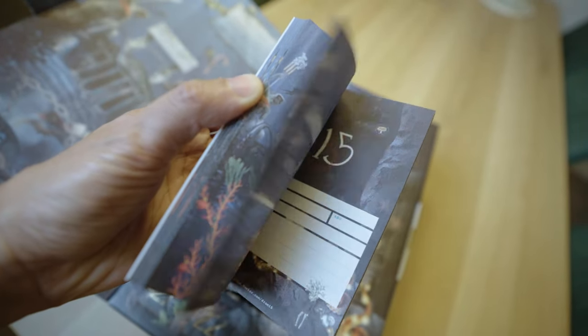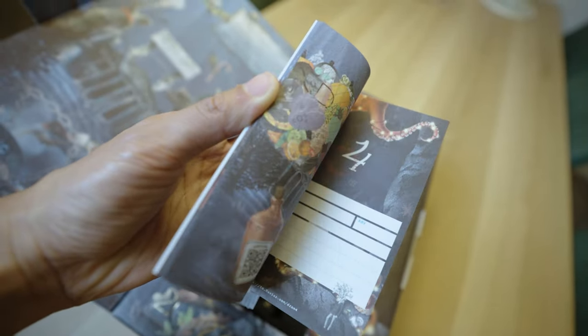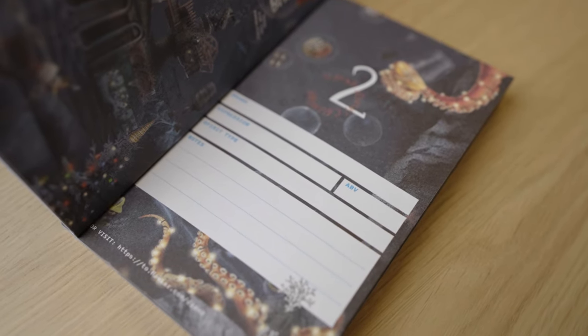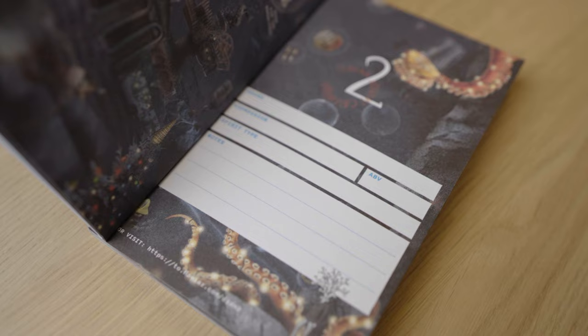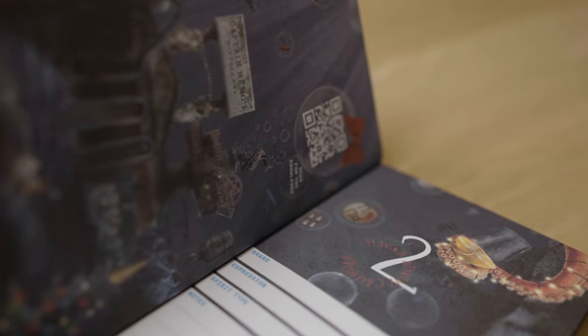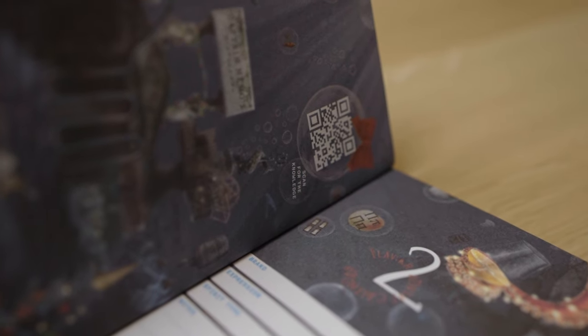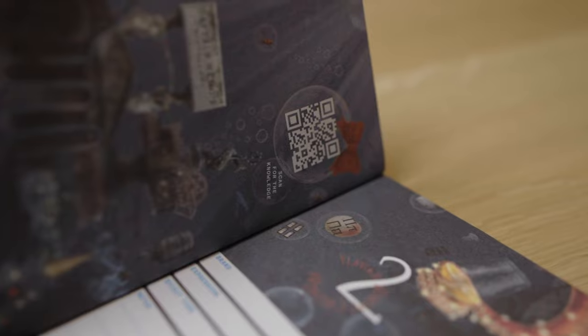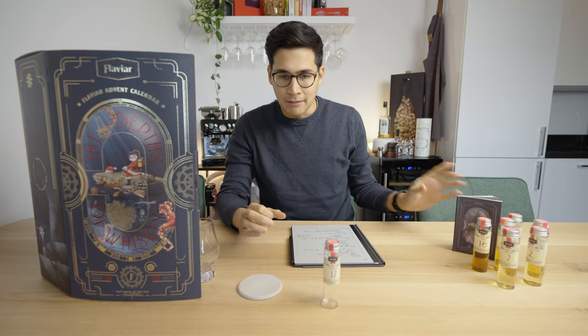Now let's talk about the whiskey tasting journal. In here you'll find one page for every single day to take your notes. It asks you to fill in details about the brand, the expression, the alcohol percentage, the spirit type, as well as any tasting notes. It also has a QR code that brings you to the website or redirects you to the app — more on that later.